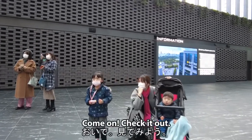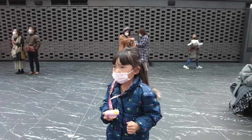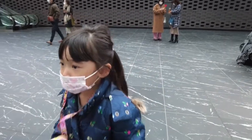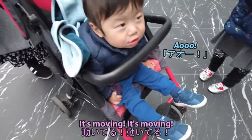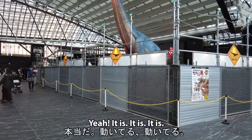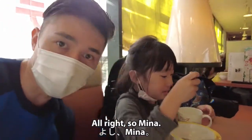Come on, check it out! Come on, you want to hold hands with daddy and do that? It's moving, it's moving! Yeah it is. All right, so Mina, where are we right now?